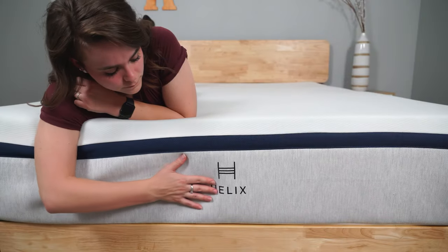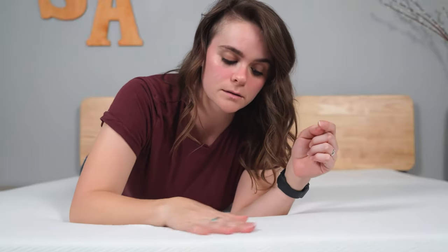Hey everybody, Stuart and Emma here from Sleep Advisor. We have a pretty awesome job trying out a bunch of really cool mattresses. Today, we are going to be showcasing our picks for the best hybrid mattress.